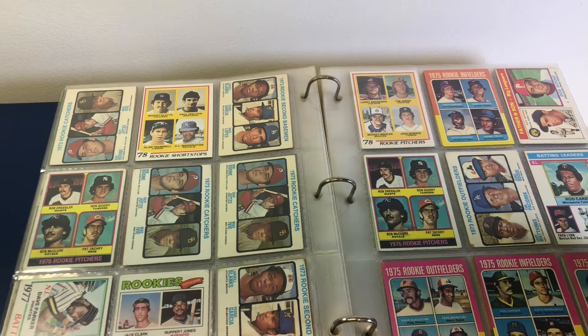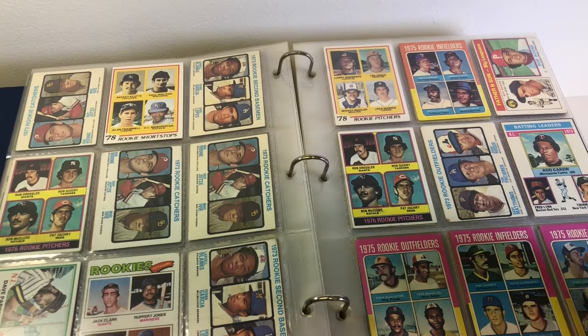Jack Morris rookie. Ron Guidry rookie. Jim Rice rookie. Keith Hernandez rookie. I haven't really looked at these - I just breezed through them just to see how much I'd give the guy.